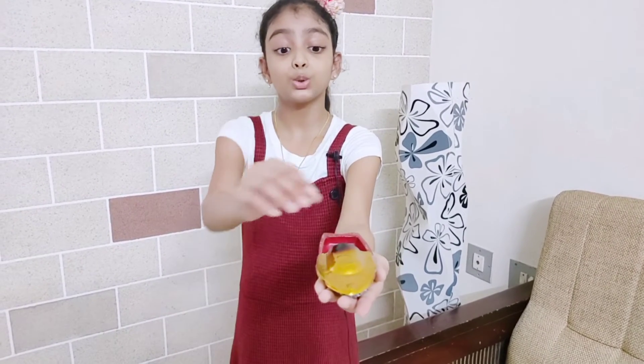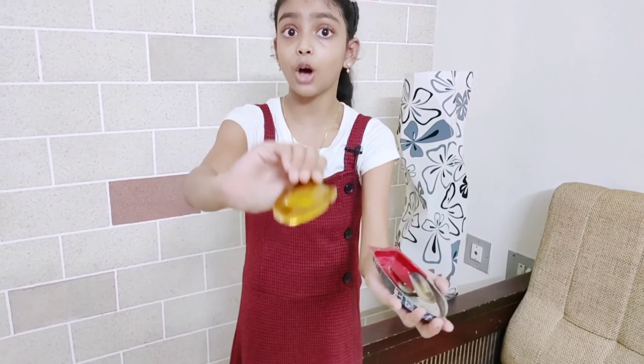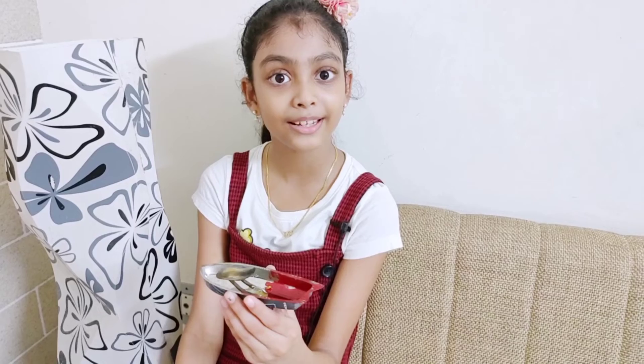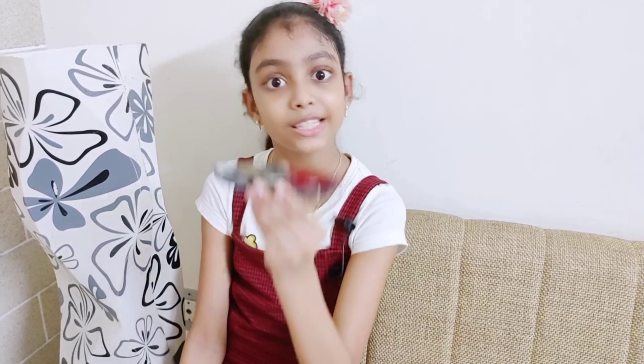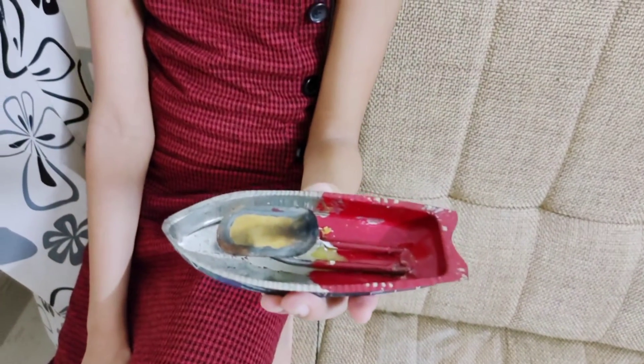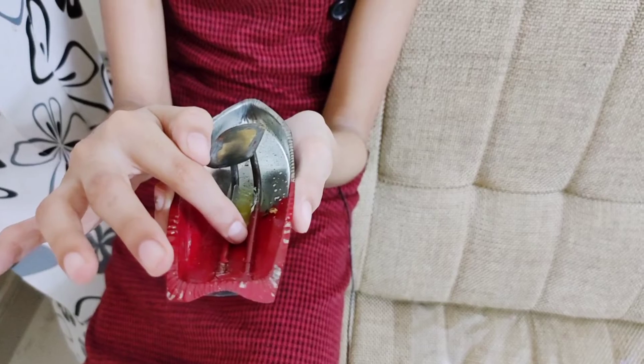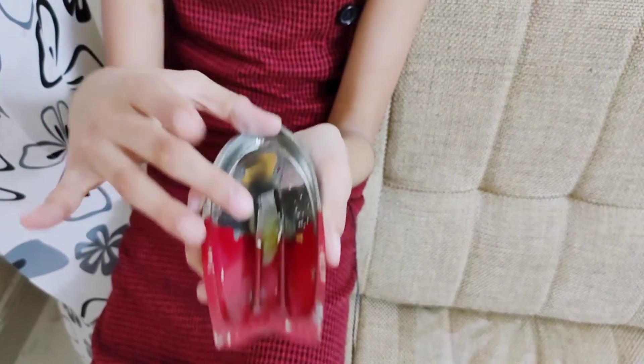This is our toy SteamBot. It has two main parts: the base and the top part. Let's explore the base of the SteamBot. See the two metal tubes — and this is our boiler.